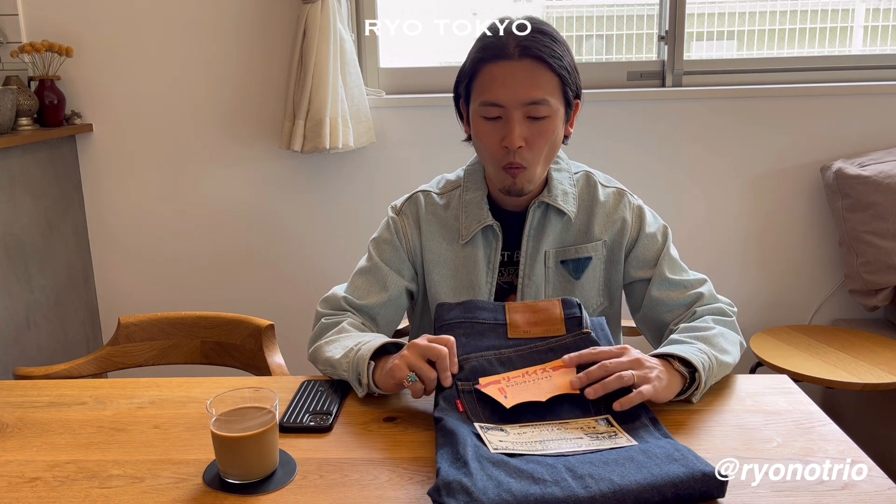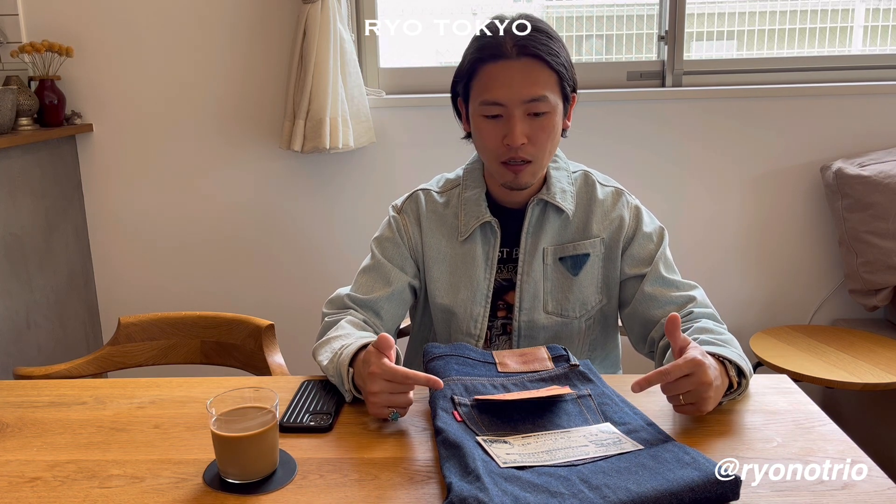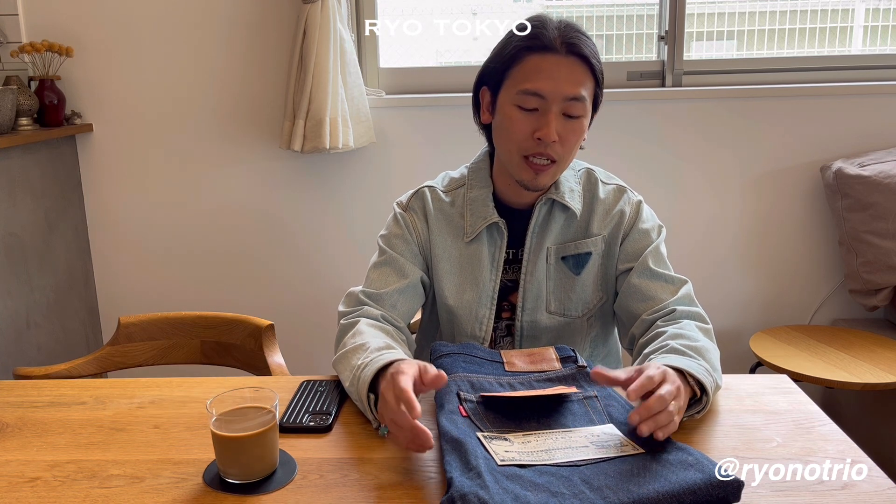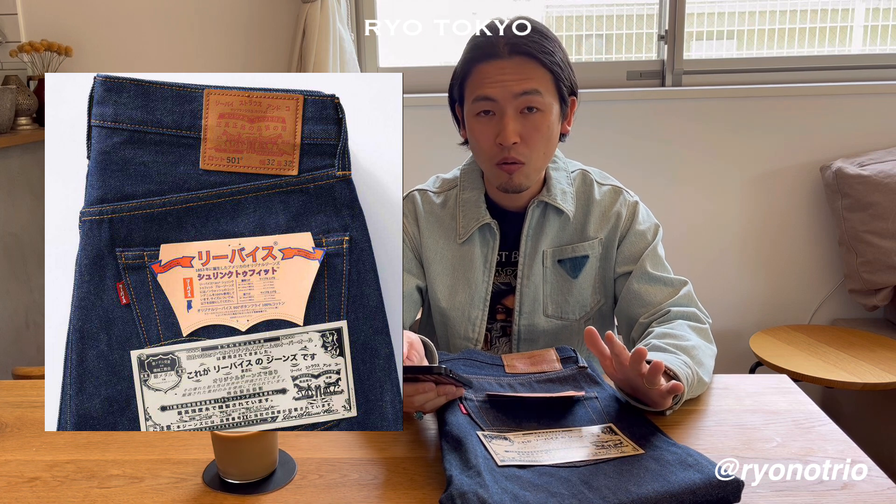So why I bought this 501 is the detail which this denim has. This year, 2023, was the 115th anniversary for the 501. So there were many limited editions sold from Levi's, and this was one of them. This model was limitedly sold this year.